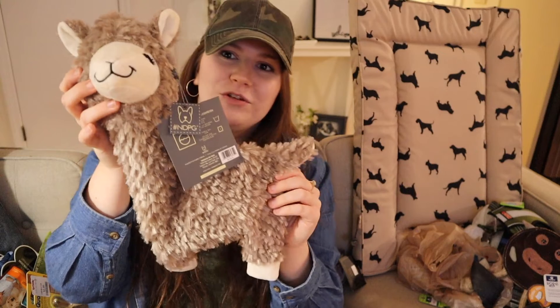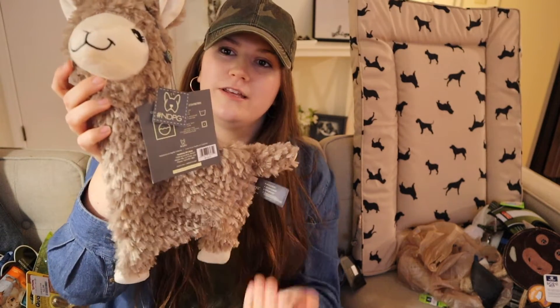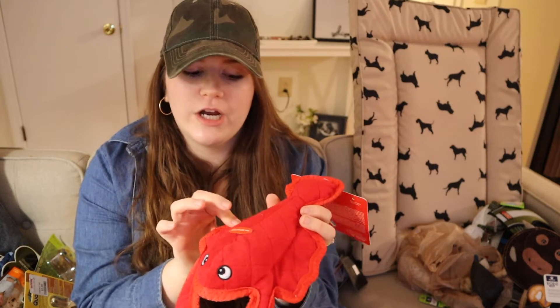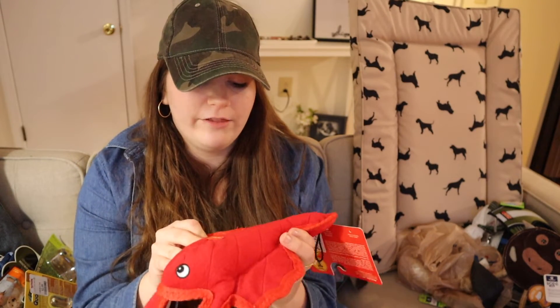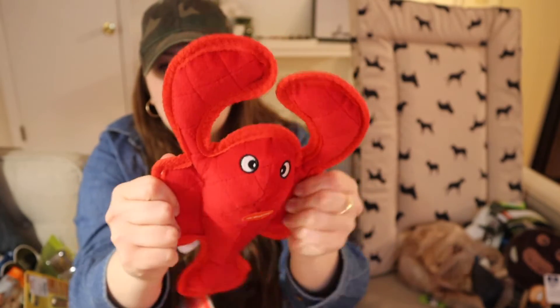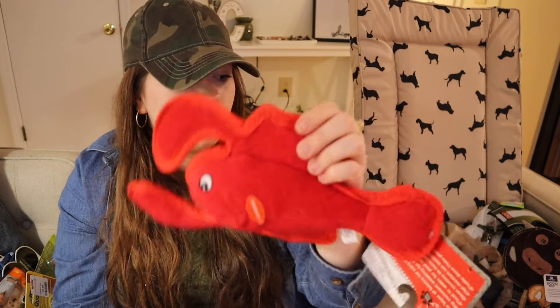I found this adorable lamb — I know he's probably going to destroy it in no time but it has crinkle paper inside. I also got one shaped like a lobster. It's super cute but the fabric is much thicker fleece and apparently the way it's sewn together is supposed to help it stay together — you can tell it's a tougher one. I'm going to give it to him today and hopefully he won't destroy it for at least a week, or a few days.